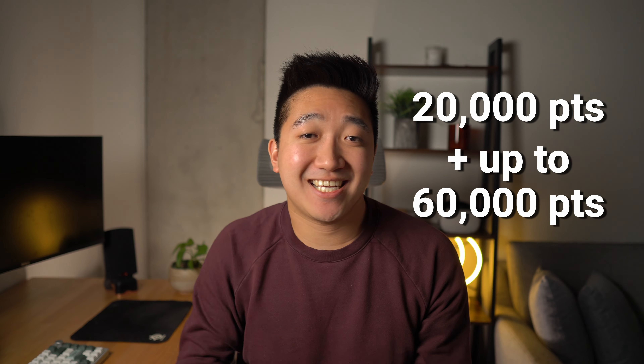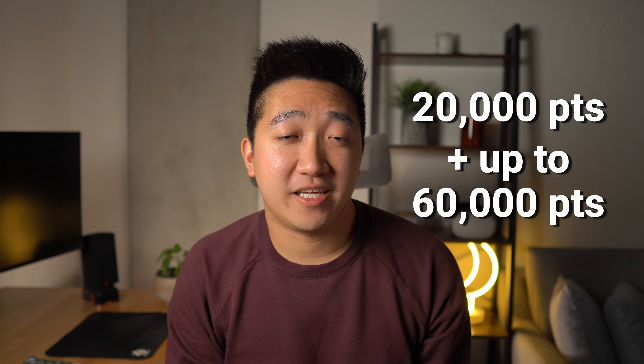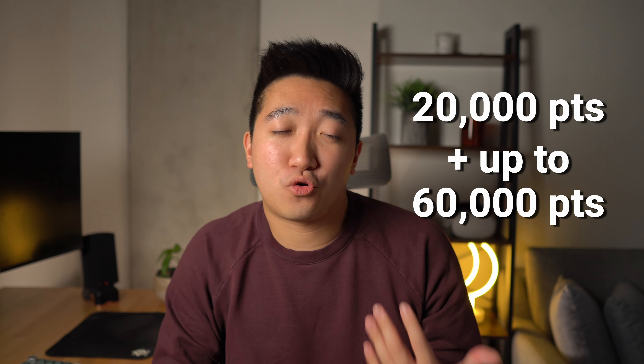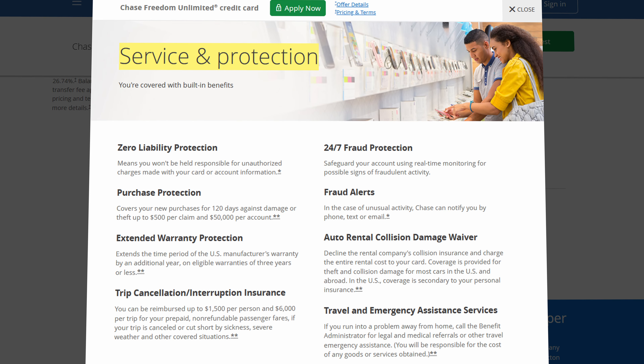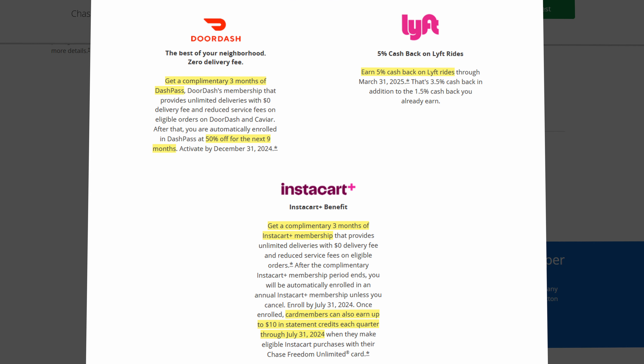Because these are paid out in points, you're getting 20,000 points for the signup bonus and up to 60,000 points on the grocery store offer. That's a lot of free money, especially on spend you probably would have done anyway. There's also trip and purchase protection and perks across DashPass, Lyft, and Instacart, but I'll link more resources down below if you're interested.